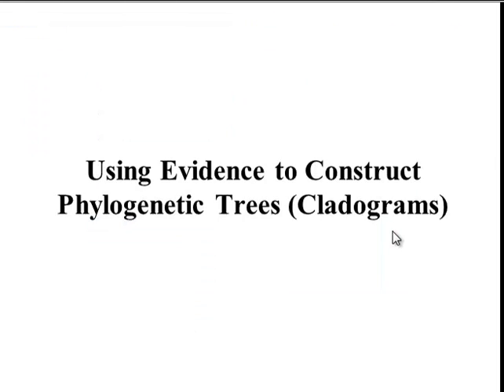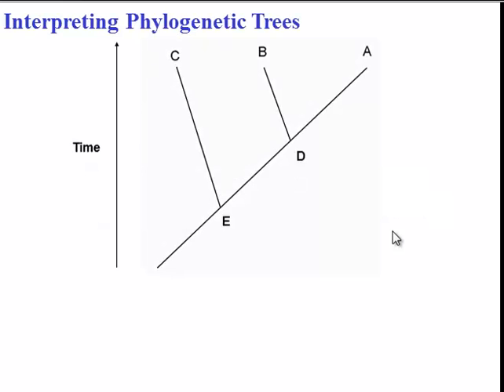Now that we know the evidence that shows relationships among organisms, how do we use that evidence to construct phylogenetic trees? Here's a phylogenetic tree — it shows the evolutionary history of different groups of organisms. Here we've got groups A, B, C, D, and E. An important thing to remember is that time is always implied in these diagrams, even if it's not shown. These organisms lived a long time ago; these organisms are present day. A, B, and C exist today, whereas D and E have gone extinct because they're not at the end of the timeline.